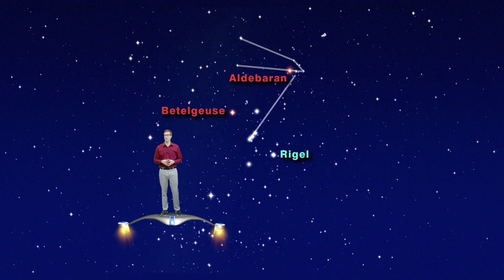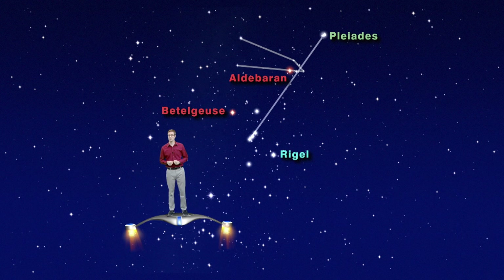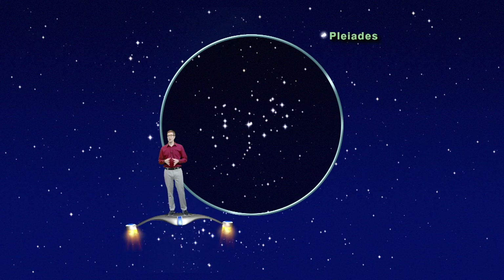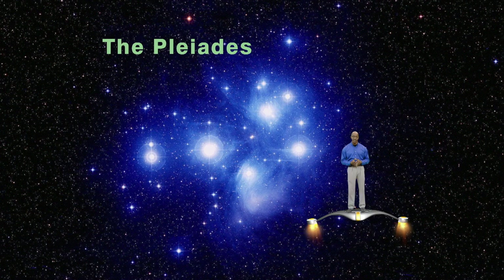If you continue past the V of Taurus, you'll run smack dab into the best and brightest open star cluster in the northern sky. These are the Pleiades, or the Seven Sisters. The Pleiades look like a little cloud to the naked eye, but upon second glance you might be able to make out five or six of the individual stars. In a good pair of binoculars, they are just awesome. Formed from the same nebula, the Seven Sisters are young, hot stars burning the candle at both ends. These stars may only live millions of years, as opposed to our sun, which has a lifespan of about ten billion years. But wait, there's more than seven of them — the cluster includes hundreds of stars, with only the seven brightest visible to the naked eye.